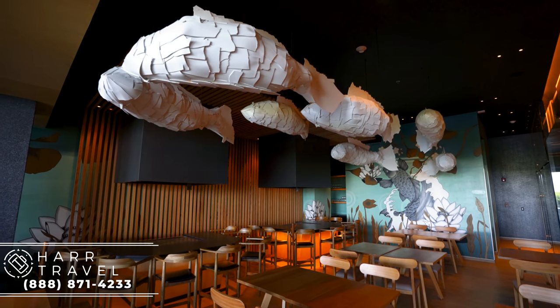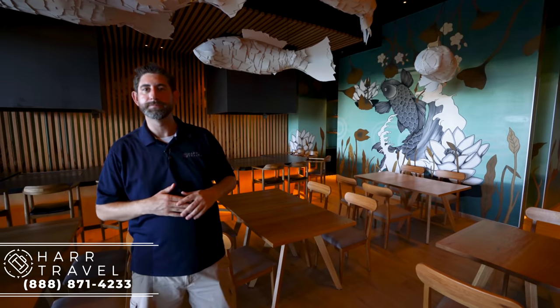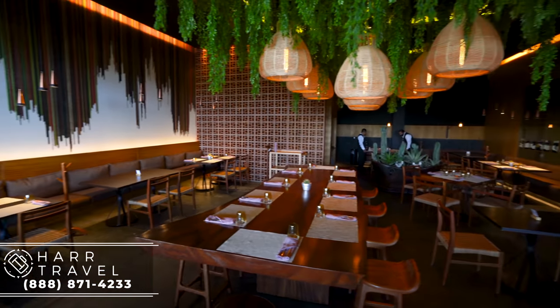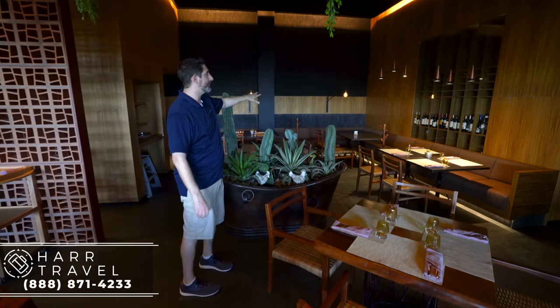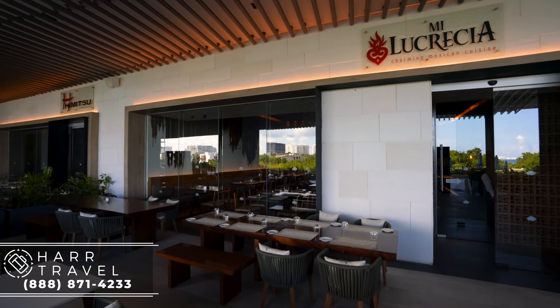Mi Lucrecia is the Mexican restaurant — they call it charming Mexican food. It's a mix of Mexican food from all over the country. I really enjoyed the crab taco; you also can't go wrong with tortilla soup or mole. Inside you've got four-tops and two-tops, a nice larger space for a family group, and a really awesome cactus feature in the corner with some living growth. There's also an incredible private room in the corner. In addition to indoor seating, there's outdoor seating on the veranda — and one of the positives is you can wear shorts out there, whereas inside they do require long pants.